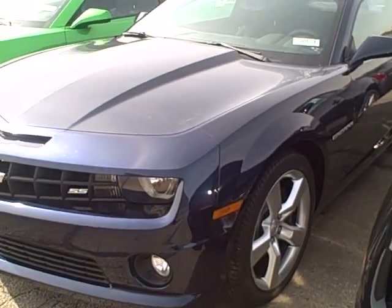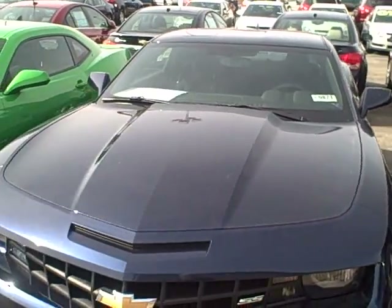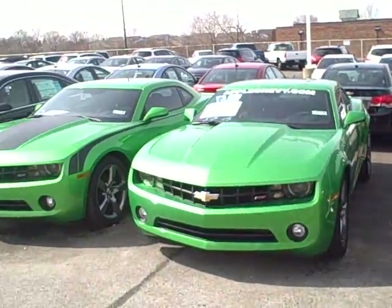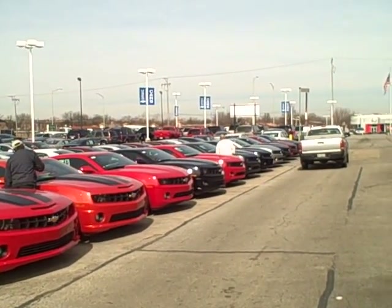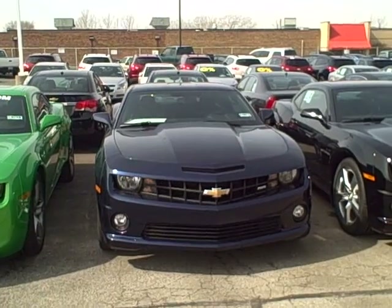A little shot of the wheels. It's an Imperial Blue Metallic 2011 1SS Camaro — that is the vehicle. There are quite a few different colors and different options. I've got an entire row of them here, as you can see. But that's the bad boy right there.